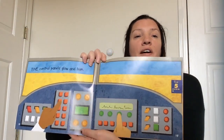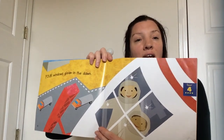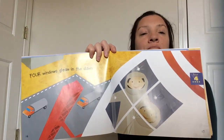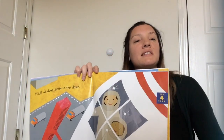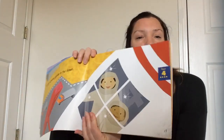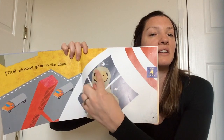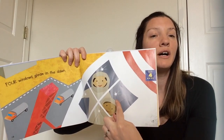We had five, we need to take one away — four. Four windows gleam in the dawn. The windows are gleaming — shining or sparkling in the dawn. Do you remember what dawn is? Very early in the morning when the sun is coming up, it's called dawn. The windows kind of look like the shape of a diamond. One, two, three, four. Good job! There's the word four.